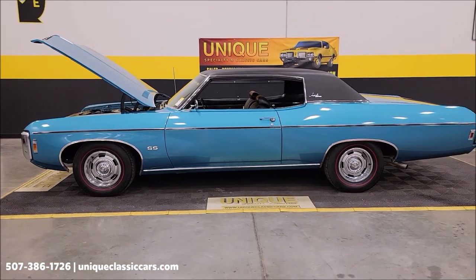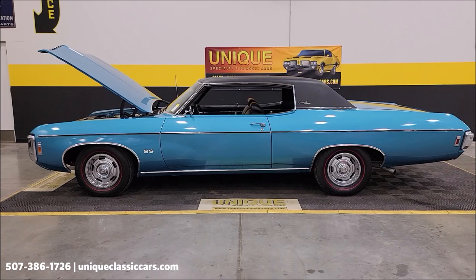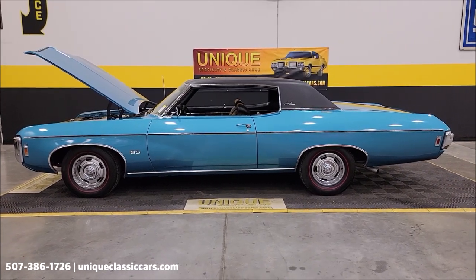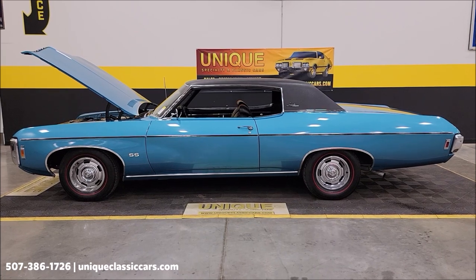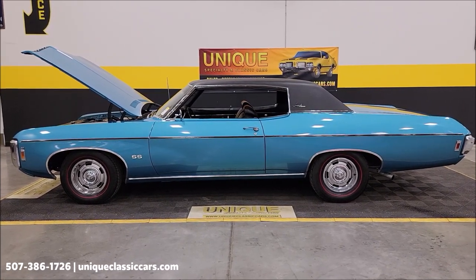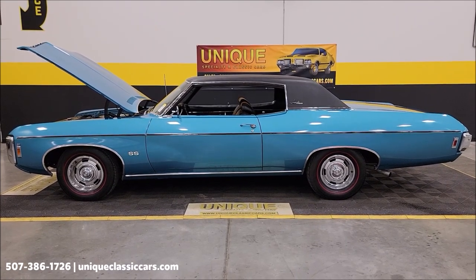Give us a call at 507-386-1726, or visit UniqueClassicCars.com — click on the link down below this video in the description and it will take you right there. Remember, we do consider trades, financing is available, we can assist with transportation, and this vehicle may be eligible for an extended service contract — consult with your sales associate when you call in or email.